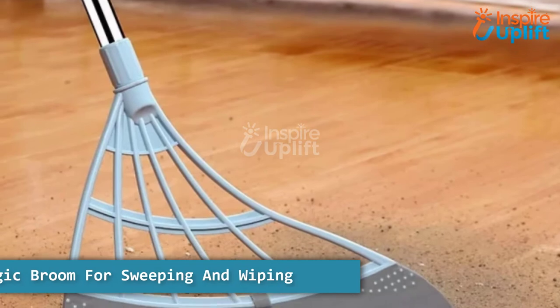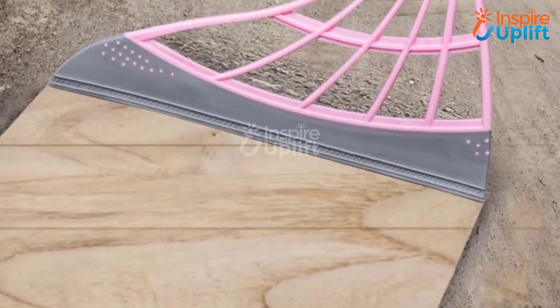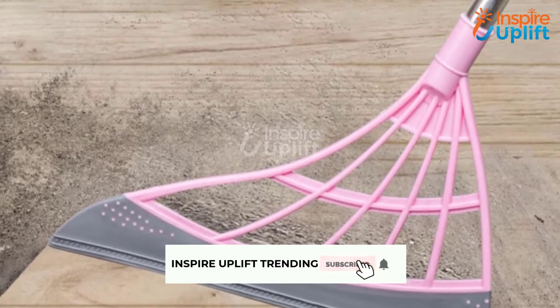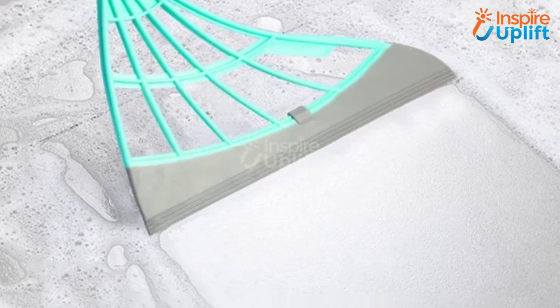At number 5 we have Magic Broom for Sweeping and Wiping. You must be tired of cleaning every surface and spill with a different broom or brush. Your plea for help is heard, so get your hands on this Magic Broom that cleans carpets, wooden or tile floor, and even window panes efficiently.